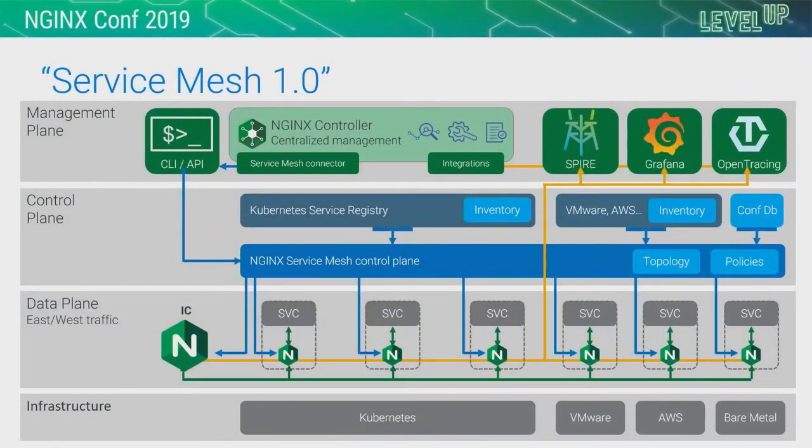This gives you a preview of what we're building for the first generation of our future service mesh solution — supported by F5 and NGINX, integrated with controller, leveraging proven technology. Where possible, leaning on existing technology you will already have in your data center — things like Grafana, open tracing servers, and Spire. But loosely coupled: no hard dependency between the data plane and the service mesh control plane, and additionally no hard dependency from the control plane to the management plane.